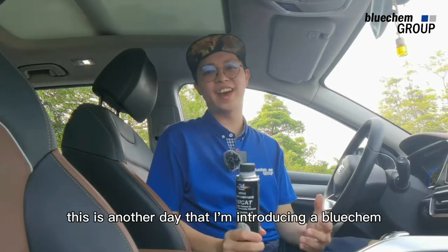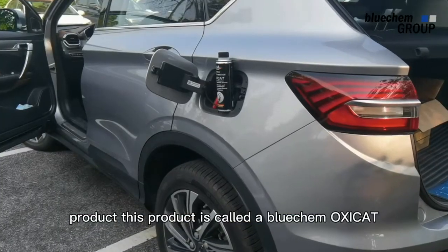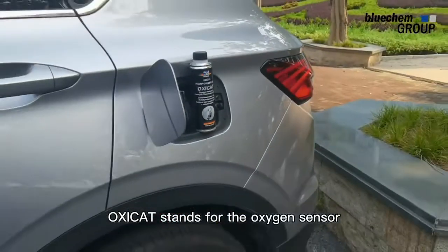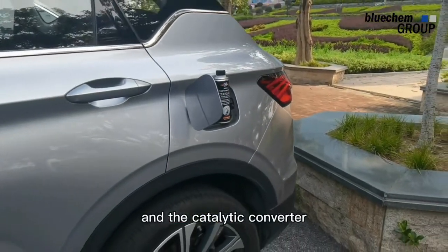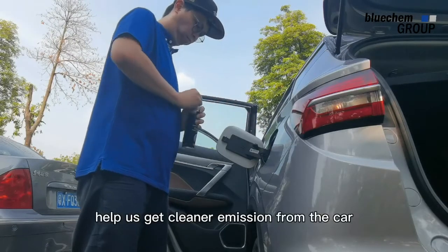Hey guys, this is another day that I'm introducing a BlueChem product. This product is called BlueChem OXICAT. OXICAT stands for the oxygen sensor and the catalytic converter.